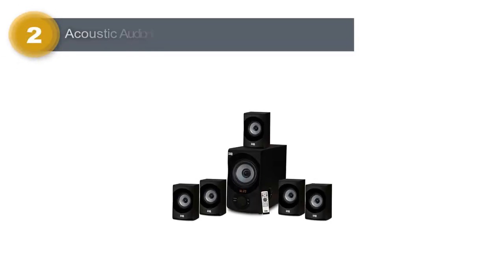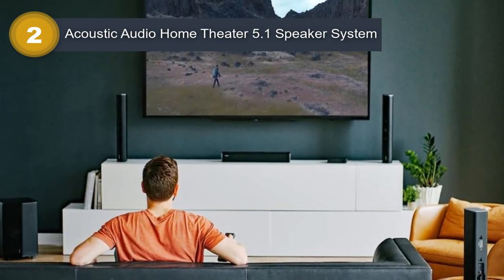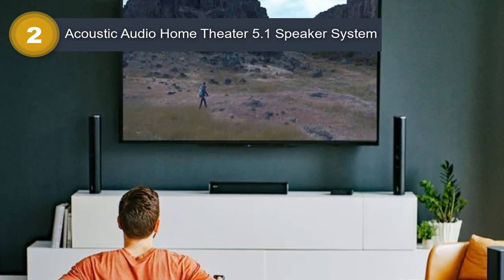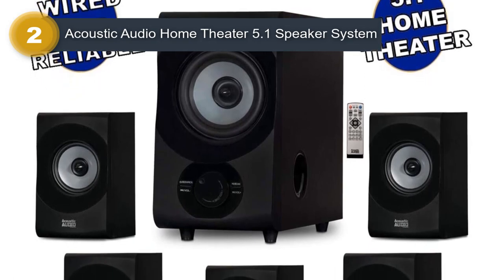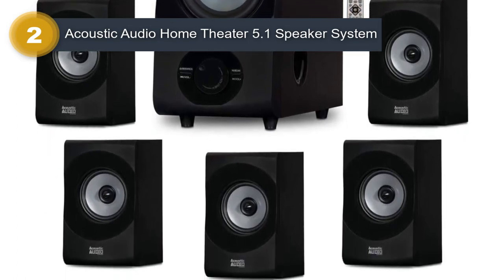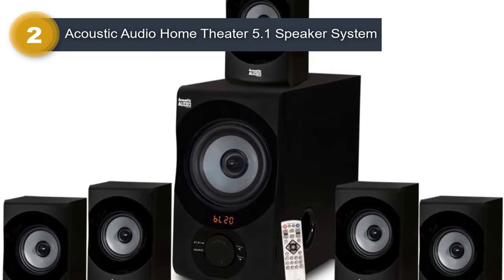Number 2: Acoustic Audio Home Theater 5.1 Speaker System. The Acoustic Audio AA5172 700W Bluetooth Home Theater 5.1 Speaker System is a popular and affordable audio system that offers excellent sound quality and versatility. With 700 watts of power, this system is capable of delivering rich and detailed sound for movies, music, and gaming. The system comes with five speakers and a subwoofer, providing a true 5.1 channel audio experience. The speakers are made from durable and high-quality materials, ensuring long-lasting performance.